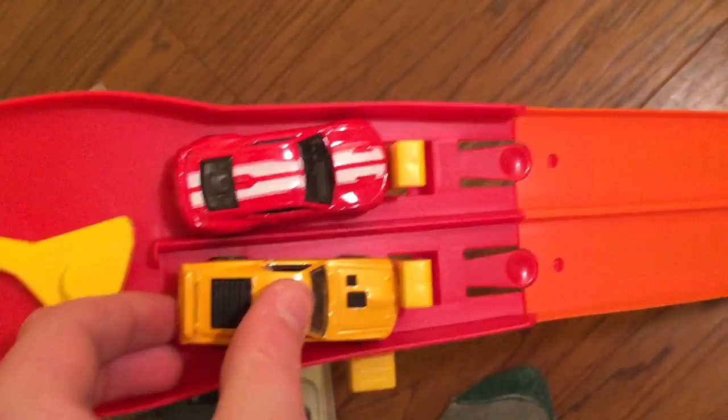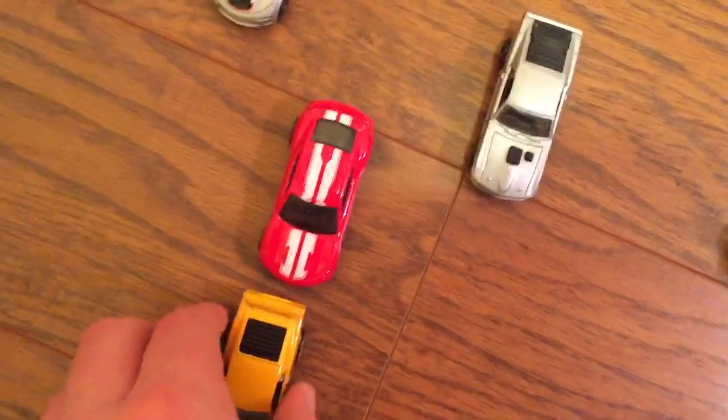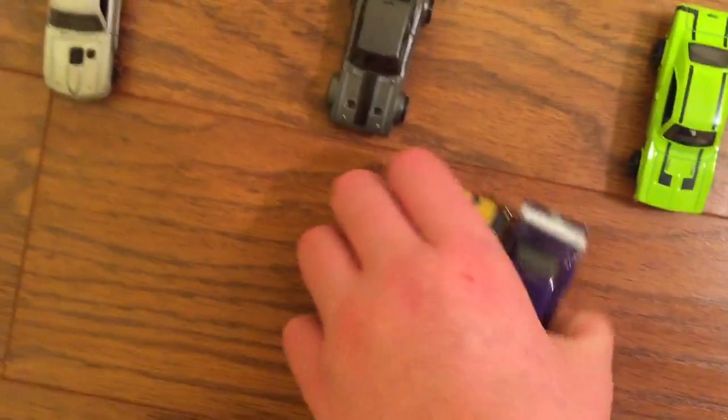Here we go — on your marks, get set, go! Mustang Mach 1 won that one; it even stayed up that time. I'm very happy with this result because I like Ford better, and the Mustang Mach 1 is probably my favorite Mustang of all time. So Mach 1 beats him out.